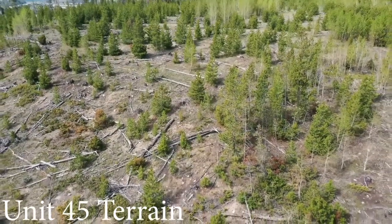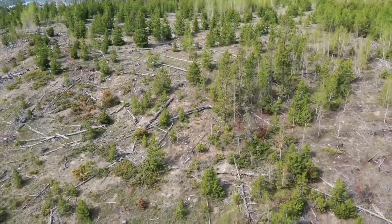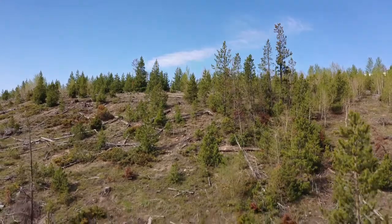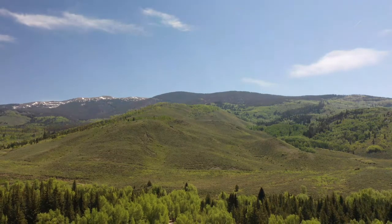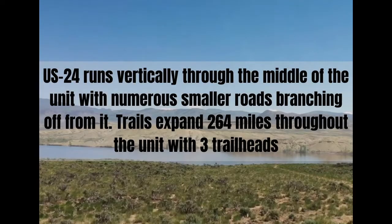Unit 45 is a densely forested, high-elevation unit ideal for the adventurous hunter that has a desire to slip away to the backwoods and avoid the crowds. Wildlife finds these areas ideal for its lush vegetation and thick cover. The terrain creates a good vantage point for glassing wildlife below. While this unit has its rugged areas, there are also portions that are much milder, particularly in the southeastern territory. US-24 runs vertically through the middle of the unit with numerous smaller roads branching off from it. Trails expand 264 miles throughout the unit with three trailheads. Observe the laws regarding motorized vehicles such as ATVs when planning your hunt. There are areas where foot traffic and horseback is the only means of transportation.